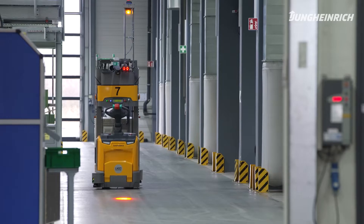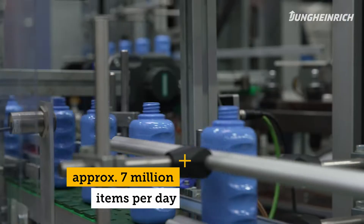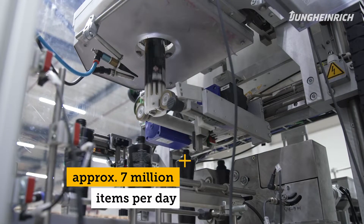The AGVs drive to 222 source locations. The system is already very complex. We produce around 7 million items a day, working in shifts around the clock.